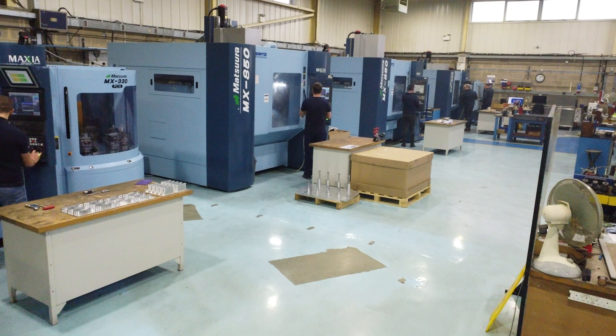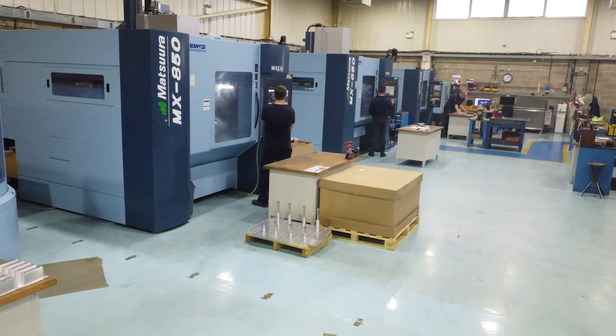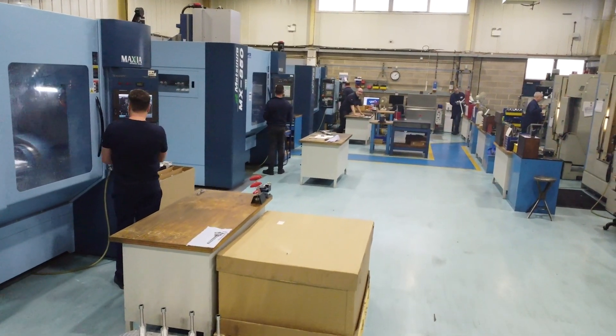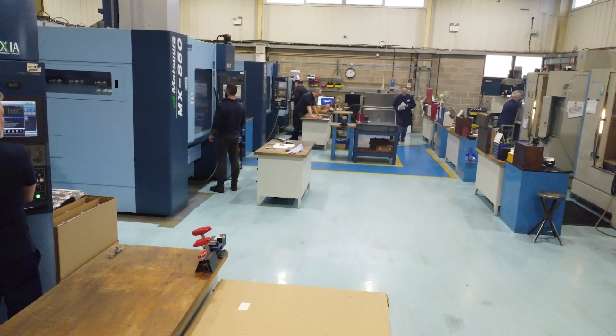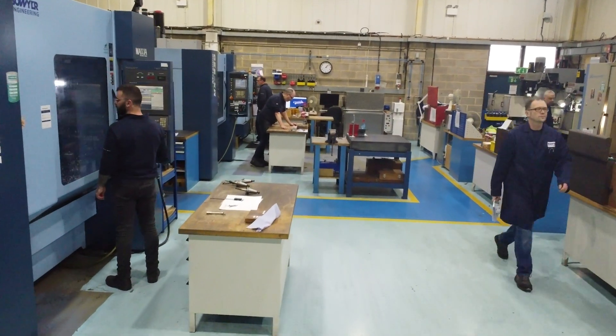What did that transformation look like — what changes did you need to make on the shop floor here at Bowyer to meet those new expectations? That's when we started buying the Matsuura range. We've had Matsuuras now for about ten years. We've always had three-axis machines and programmed on the shop floor, whereas now with complex five-axis machining we do a lot of offline programming upstairs, and we've got highly skilled setter operators that now just focus on setting the machines and getting those small batches right and fast.